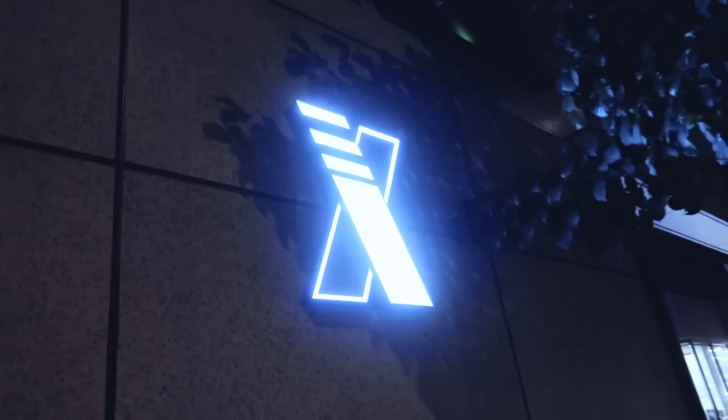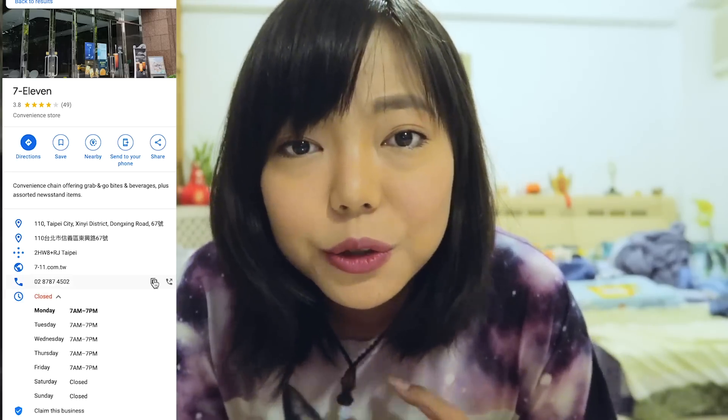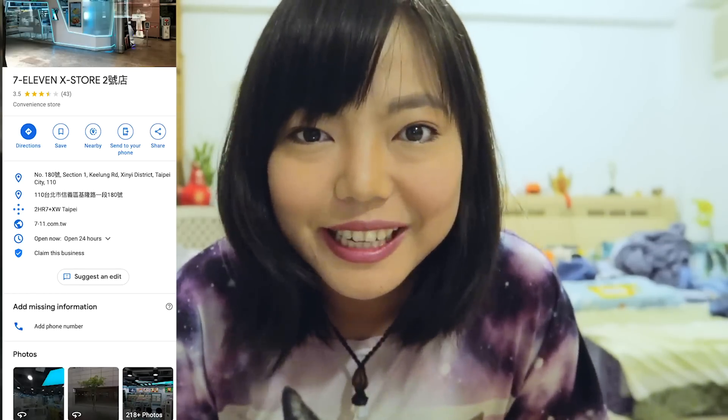The 7-Eleven is called X-Store. There are currently two X-Stores in Taipei. Number one store is only open on certain hours, and number two is open 24/7.